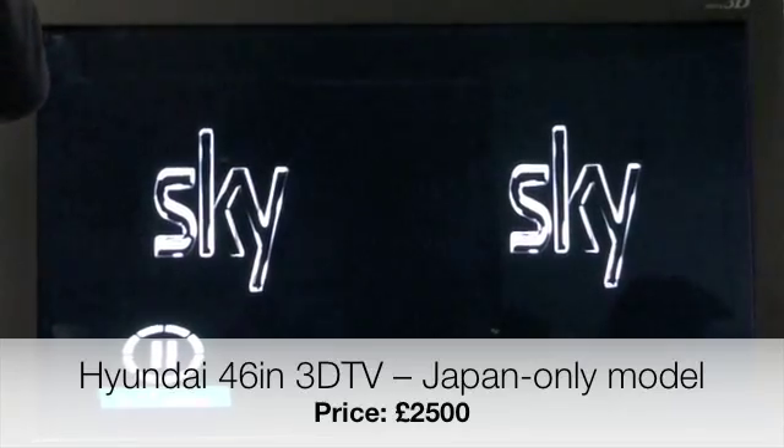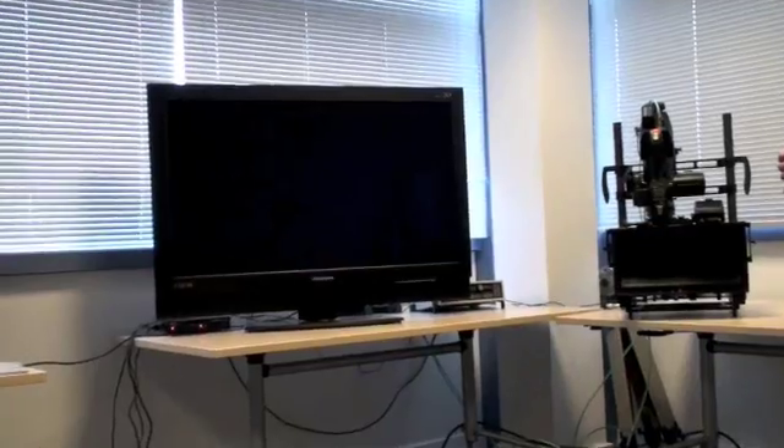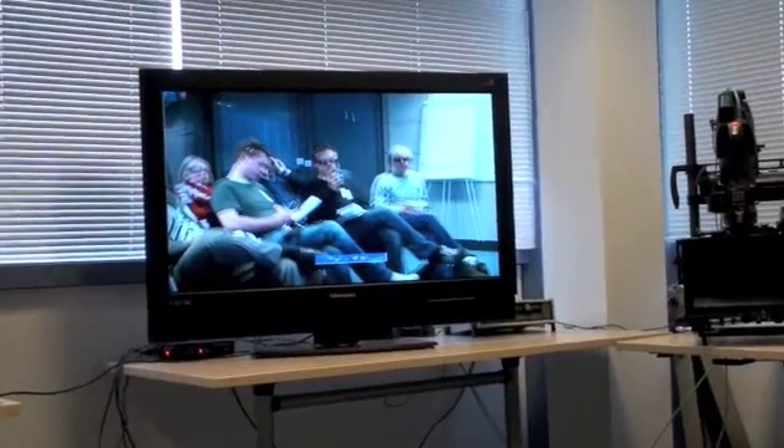The TV then processes this and the rest is done by these stylish polarizing glasses. To give you a better idea, this is us being filmed by a 3D camera. If I put my polarizing glasses in front of the lens, you see one image. If I take them away, you then see both.